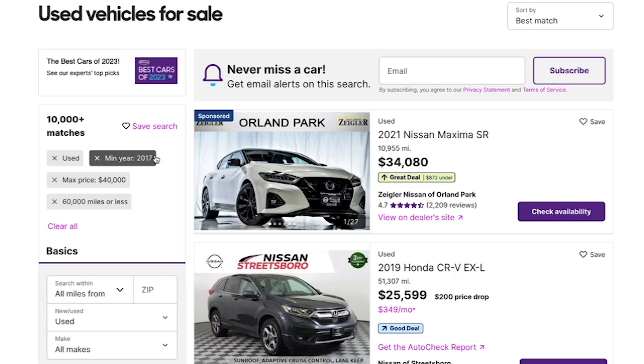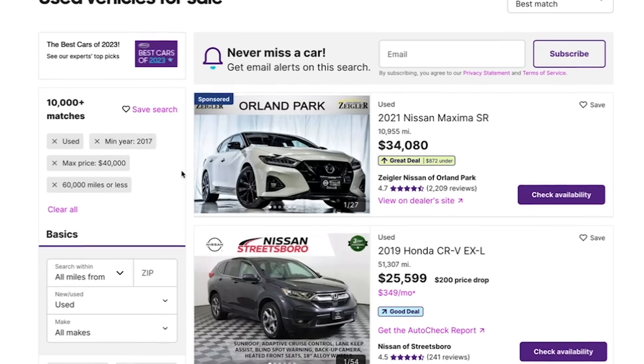Now let's head over to Cars.com and check out some individual vehicle listings to see how they're faring in this current car market. I chose the same filters I always use for this exercise: a 2017 minimum year, a maximum price of $40,000, and a maximum mileage of 60,000 miles. The goal is to create a search for the sort of average car that the average American would be looking for.